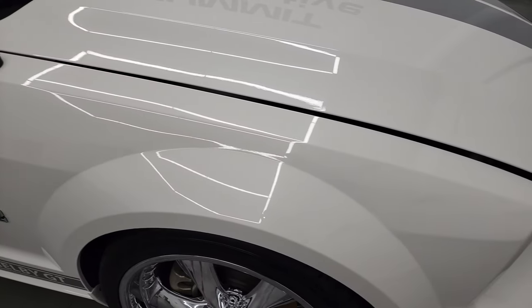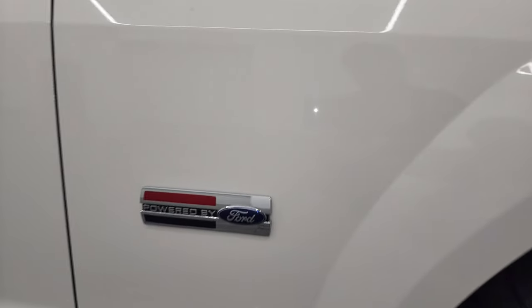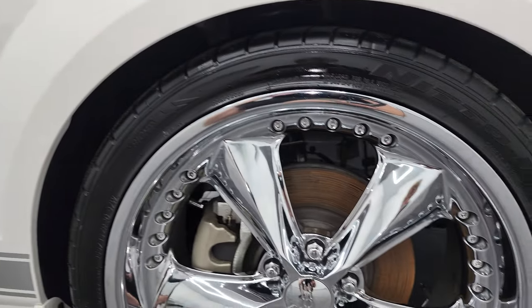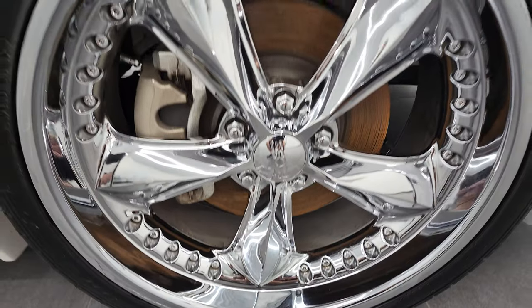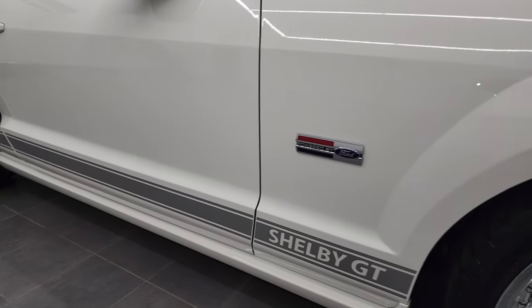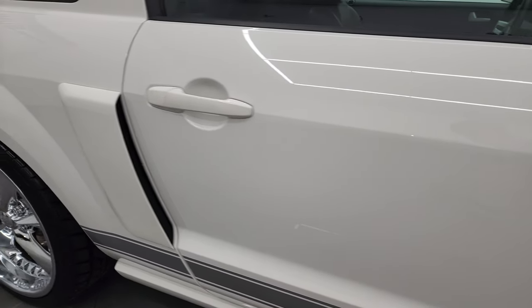Coming down the passenger side here, the front fender is in excellent shape. I do love the Powered by Ford logo on the side there — one of my favorite Ford logos. Passenger side front rim has no scuffs or scrapes on there. And as you go down this side of the car, take note of how clean that body is, how reflective and mirror-like that paint is.